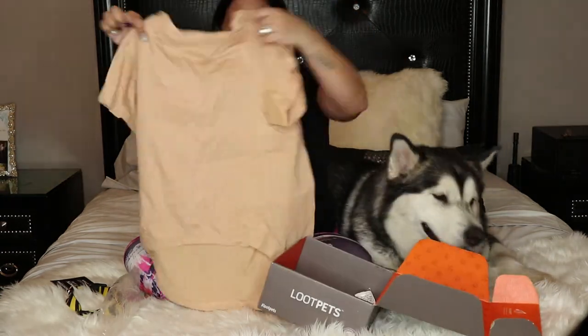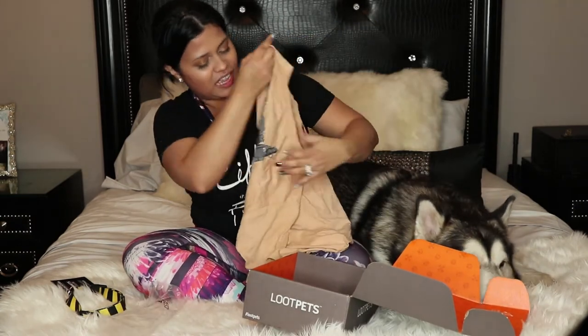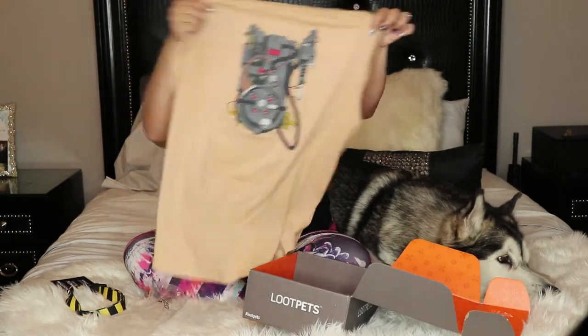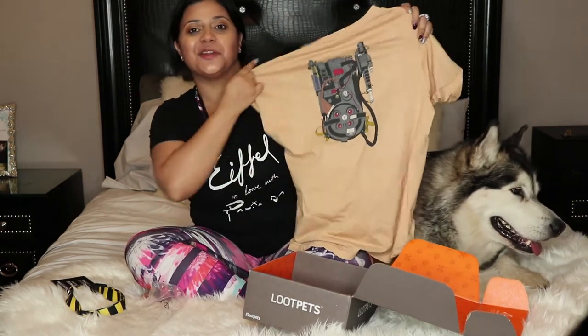Oh my God, this is so adorable. It is like a Ghostbuster shirt and it looks like a pretty good decent size for Venus. I think she will be able to wear it. We will see in a little bit.